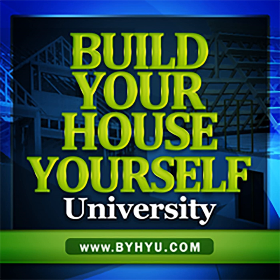Welcome to Episode 244 of Build Your House Yourself University by HiU. I'm your host and fellow student, Michelle Nelson, and together we'll learn the basics of home design and construction and demystify the building process so we can build well-designed, quality dream homes with or without a general contractor.